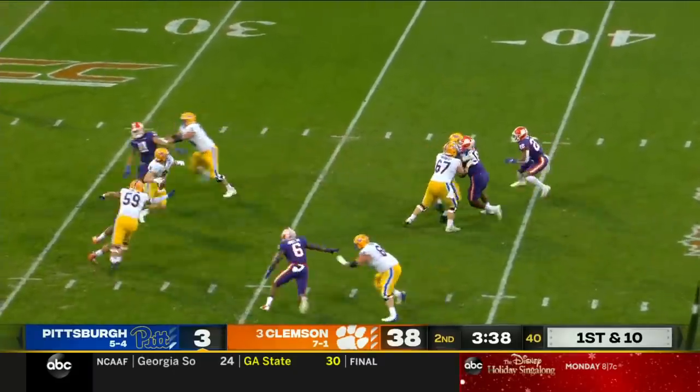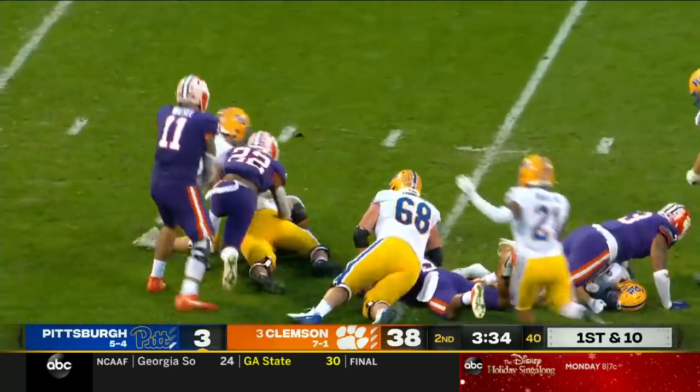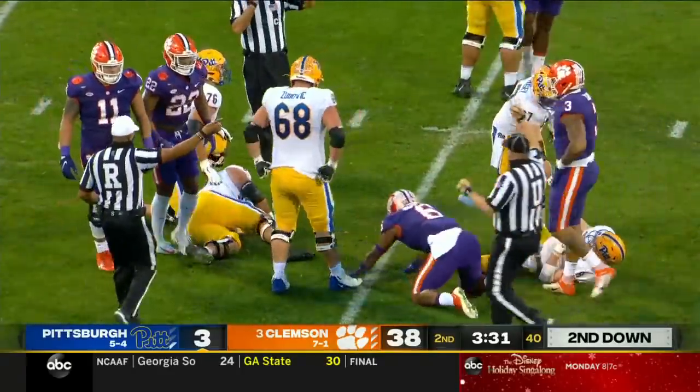They lined up like they might come after him — and now the ball's knocked out by Xavier Thomas, and Pittsburgh recovers.